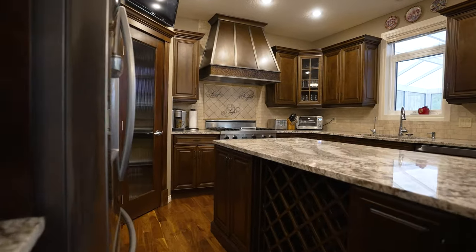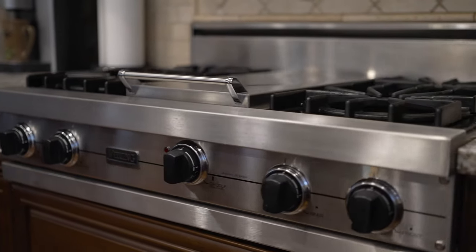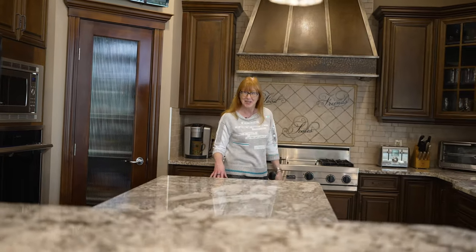The kitchen is equipped with stainless steel appliances including a steam oven, a four-burner plus griddle gas stove — and look at this hood fan, isn't it beautiful?